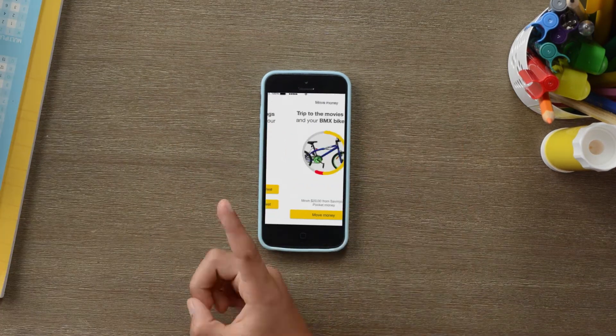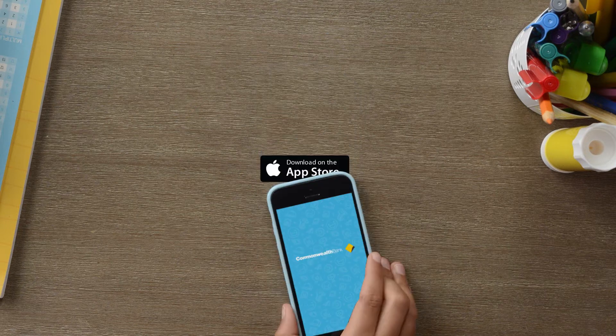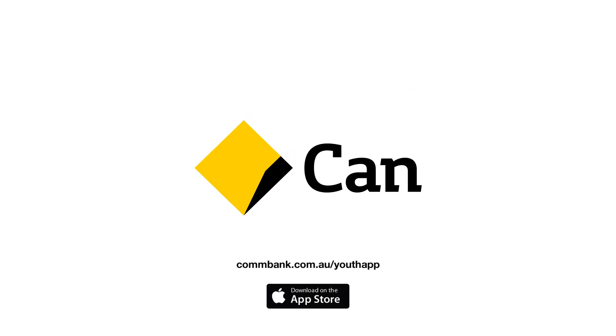Empower your child to learn real-life money skills in a safe digital banking environment. Download the CommBank Youth App today. To find out more, visit commbank.com.au/youthapp.